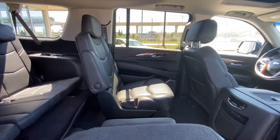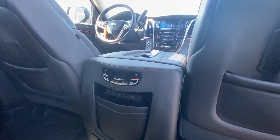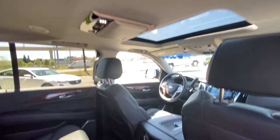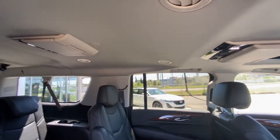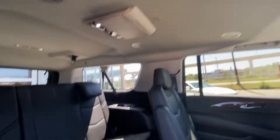Looking at the interior, the second row captain's chairs are both leather heated and car seat ready. We have heated seat buttons, rear zone climate control, USB ports and HDMI — because we do have dual DVD players in the Cadillac Escalade ESV — as well as AC vents up top.